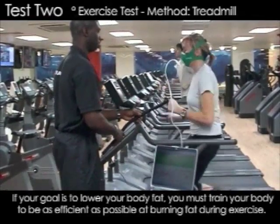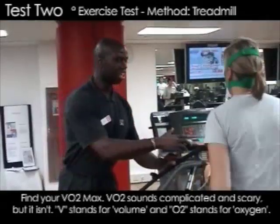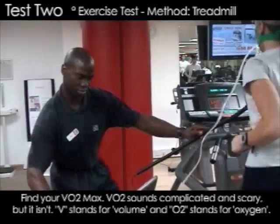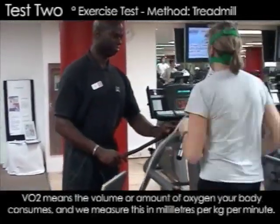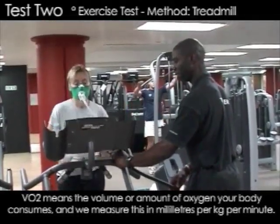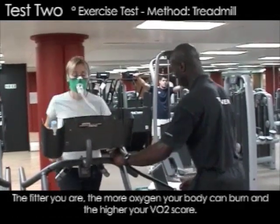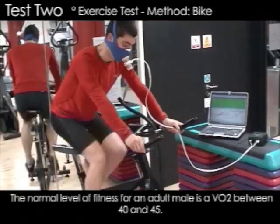The second test you're seeing here is called the exercise test and we can find out a variety of things about your metabolism. One being your fat burning zone, in other words where you most efficiently burn fat in relation to your heart rate. Most people believe the harder they work, the more fat they're going to burn. Unfortunately, in the majority of cases, this does not work. Your body actually will stop burning fat at a certain heart rate and will adapt and burn sugar only.